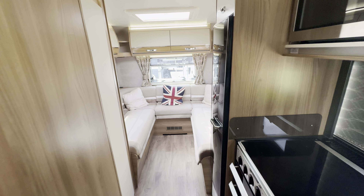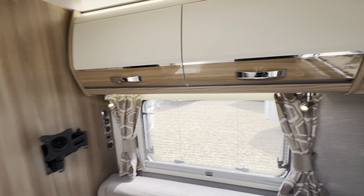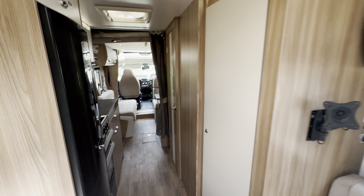Starting with the rear, you've got the lovely U-shaped lounge which pulls together to create a double bed. There's a nice big wardrobe with plenty of space.